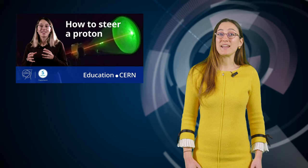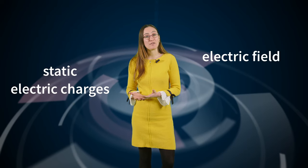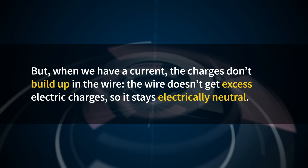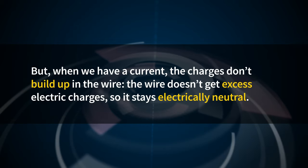Let's recap what we know about magnetic fields from the first video in this series. Static electric charges only create an electric field, while moving electric charges create an electric field and a magnetic field — they are the two components of the electromagnetic field. When there is an electric current through a conducting wire, we have moving electric charges that create an electric and a magnetic field. But when we have a current, the charges don't build up in the wire, so it stays electrically neutral.